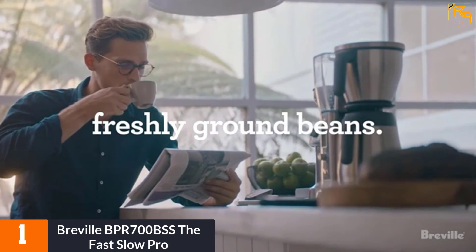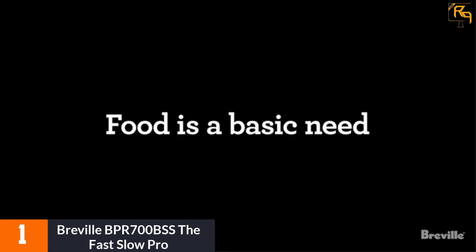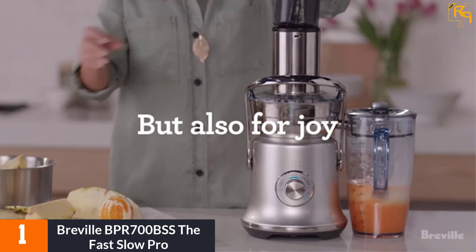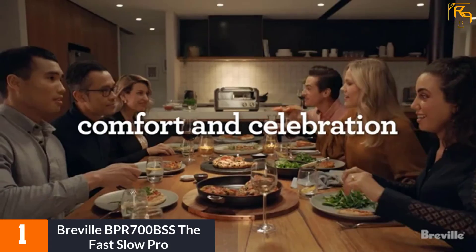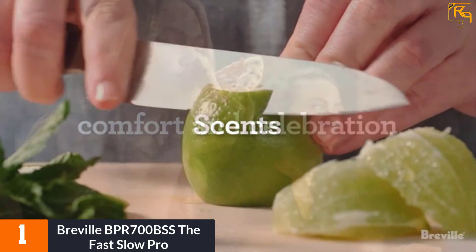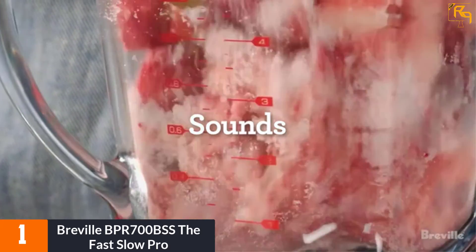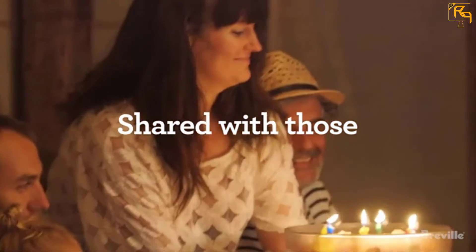At number one, the Breville BPR700BSS, the Fast Slow Pro. Breville should be a familiar name to many. The BPR700BSS is a professional pressure cooker packed with all essential features. On the front it has a large LCD screen showing all relevant information, a three-way safety lock system, and a safety valve. The model features 11 different pressure cooking settings and a keep warm feature.